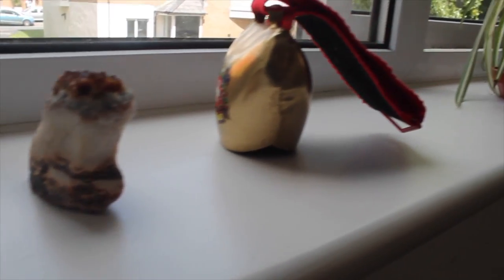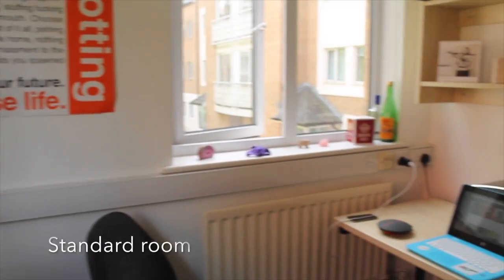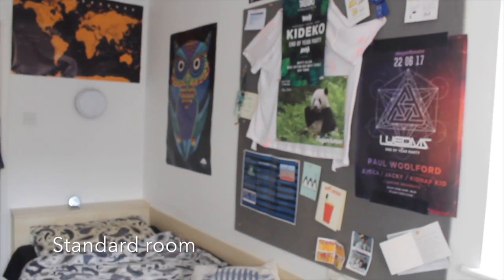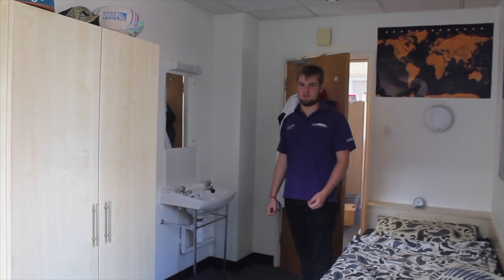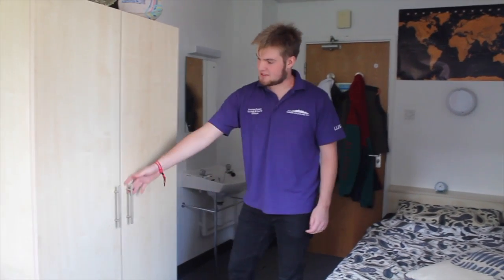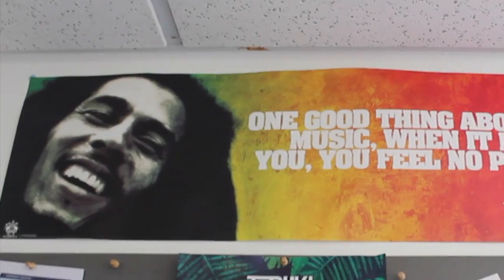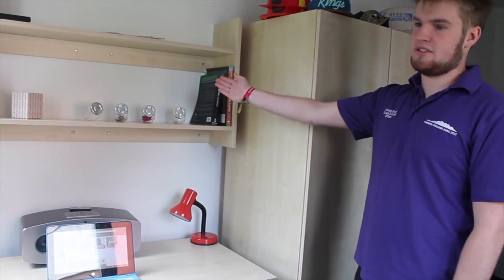This is a standard accommodation for Clanness College. In here, we've got everything a student would want for standard living. We've got a sink with a glass mirror, nice bed, wardrobe, plenty of space to store your clothes, and a pinboard to pin up essential notes and posters. Over here, we've got a nice desk with plenty of shelving space and a chair as well. The only difference between standard and superior en suite is there is no wet room. However, we do have a shared shower and a shared bathroom.